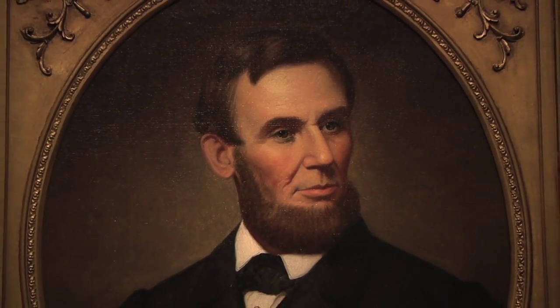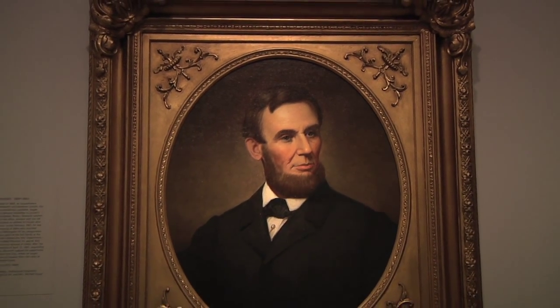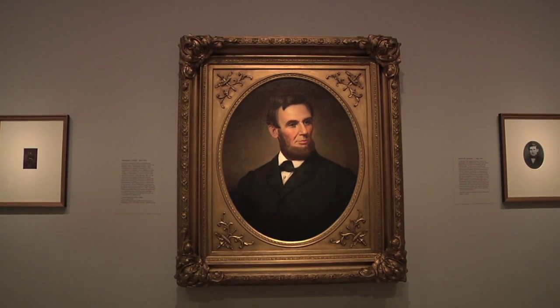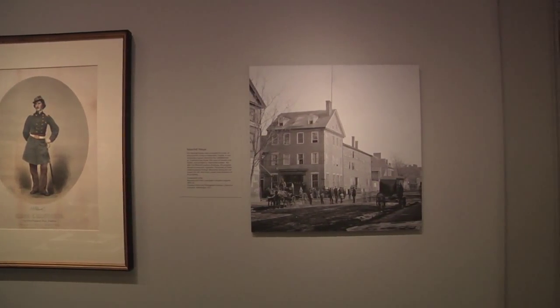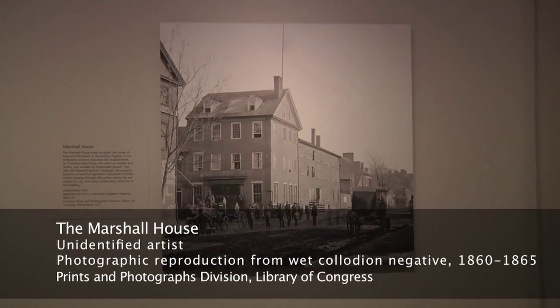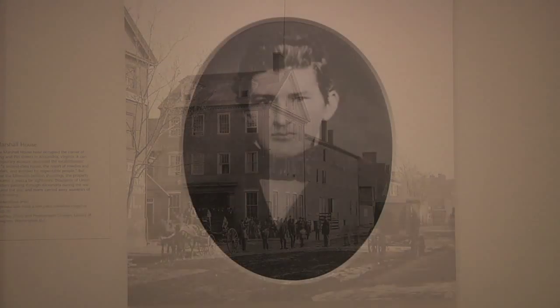After Virginia secedes on May 23rd, Lincoln wastes no time and orders troops into Northern Virginia. The Zouaves are part of that invasion. They land on the Cameron Street Wharf in Alexandria, Virginia. Ellsworth, with a small detail of men, marches towards the telegraph office he wants to occupy. On his way up King Street, he sees a huge Confederate flag flying above a hotel called the Marshall House. He makes a detour with his small detail of men, goes to the hotel, climbs to the third floor, hauls down the flag. And on his way down, he meets the innkeeper — the one person he doesn't want to meet in Northern Virginia.